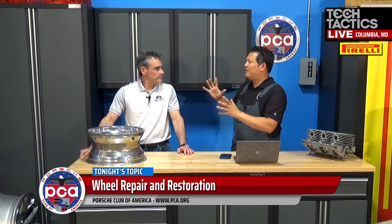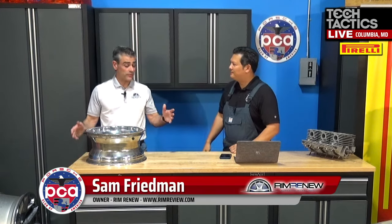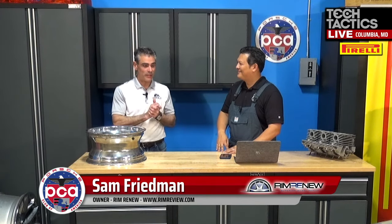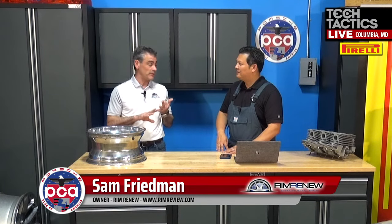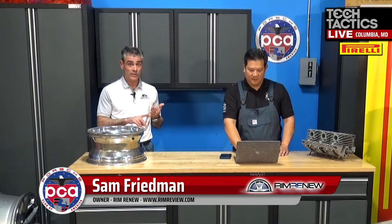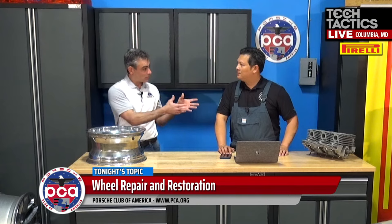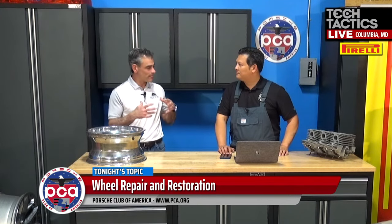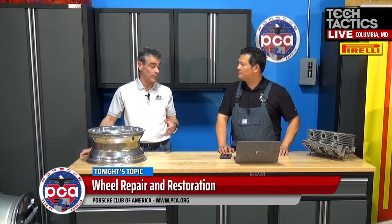Let's talk about how you classify the types of repairs. At my shop, we classify things in three different buckets: bent wheels, cracked wheels, and refinishing wheels. Refinishing can encompass the curb rash that you were discussing, or it could just be restoration work — but either way, we're refinishing it. So those are the three types of wheel repair generally speaking.